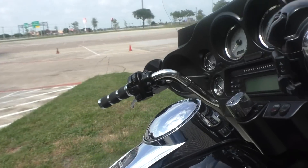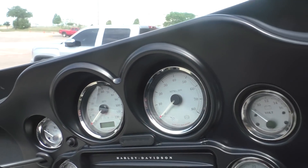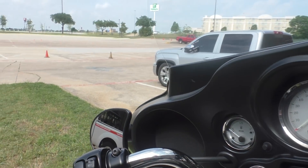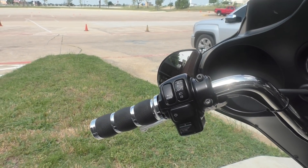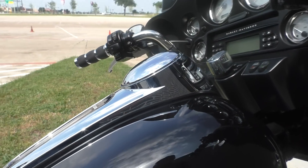The bike has electronic cruise control. It's got Avon grips. It's got floorboards for the rider and pegs for the passenger.